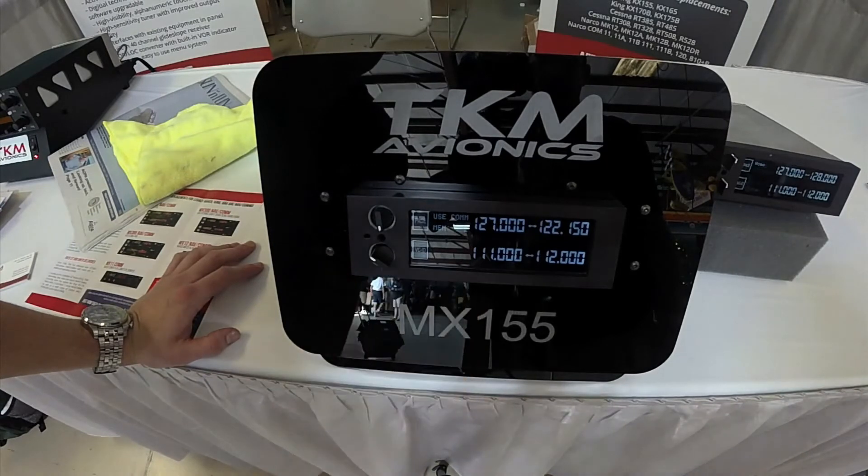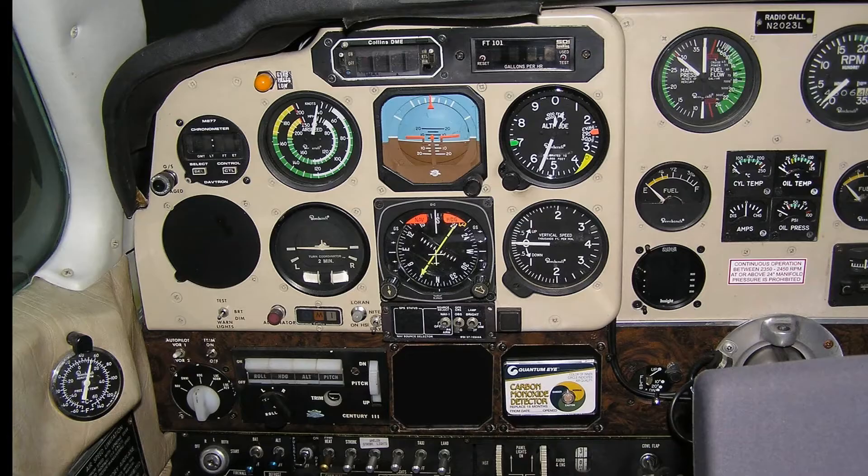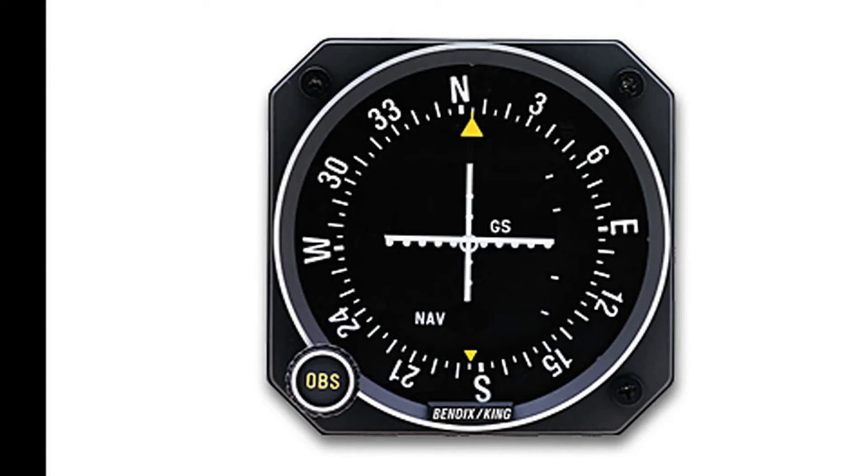This KX-155/165 replacement will drive all of the existing equipment that your current radio is using. If you've got your KI-209 hooked up, this will drive that indicator without changing any existing wiring — it can all stay the same. It's really just plug and play.